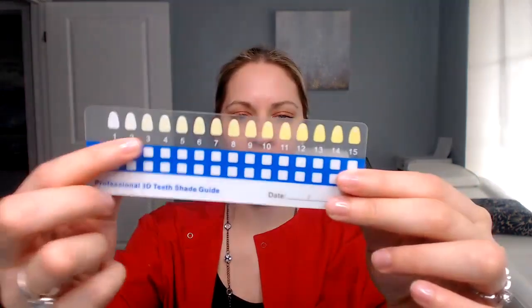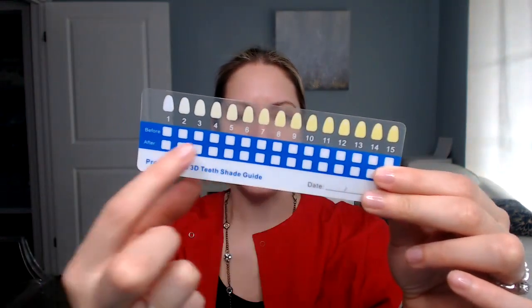I talk more about the right at-home teeth whitening kit in that video, which I will link down below in the description — it's a full 10-minute video. Number three is getting your teeth professionally whitened. That is a great idea. If your shade is here and you want to be here, you cannot get that done with an at-home kit unless you whiten the teeth every day for one hour for two months.